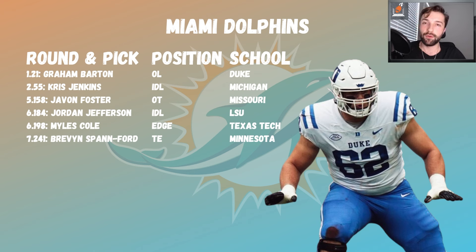Dolphins: Graham Barton is awesome — super versatile, I have him around my 40 range but his versatility pushes him up boards. Chris Jenkins plugs the middle after losing Christian Wilkins. Javon Foster is a developmental offensive tackle who'll play left tackle this year since Armstead is unreliable. Jordan Jefferson adds more juice up the middle. Miles Cole is a freaky 36-to-37-inch arm edge rusher from Texas Tech. Brevin Spanford at 241 — 6'6, 260 pounds, with wide receiver-like route-running tape, a longshot worth holding out hope on.